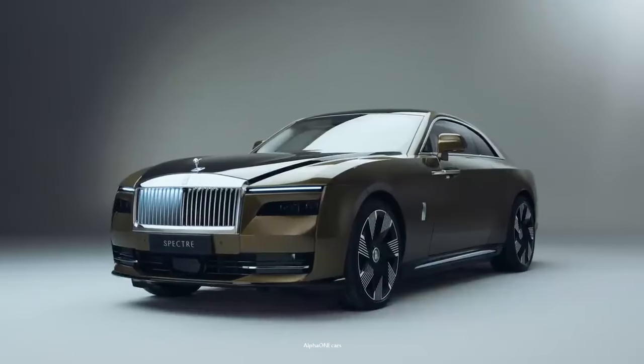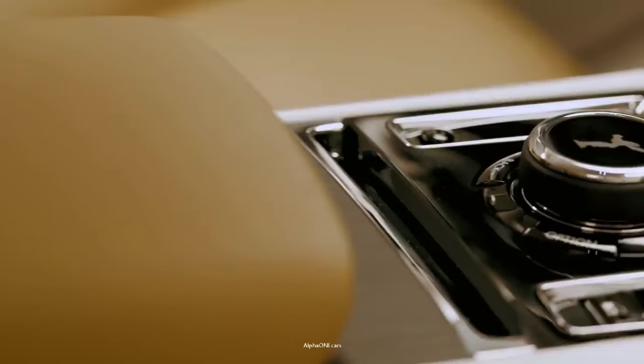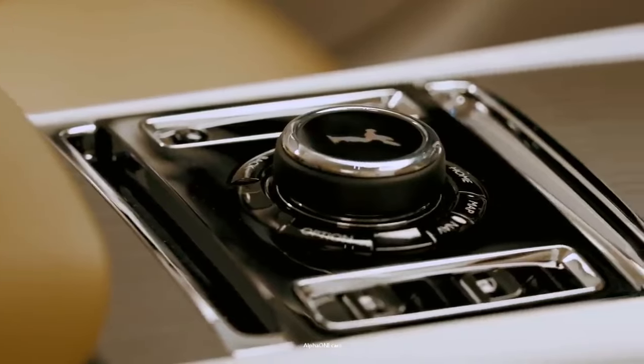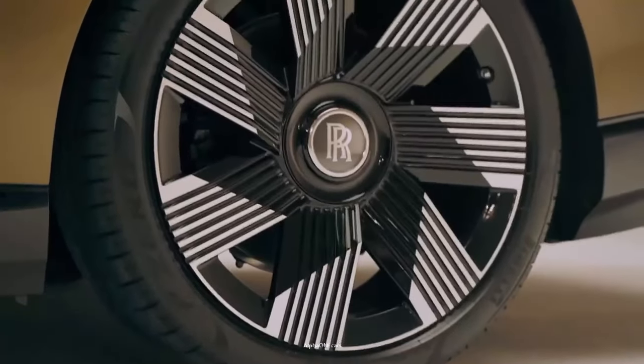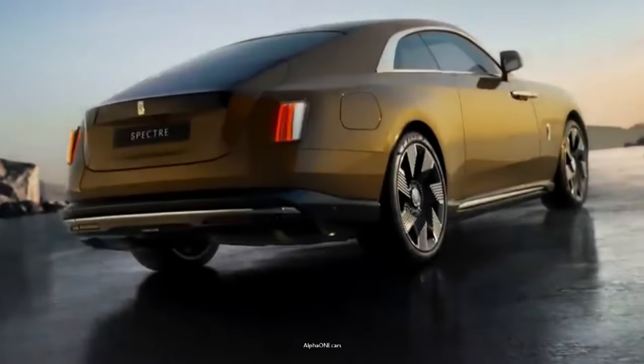All Spectres come with a dual-motor electric powertrain, which provides up to 577 horsepower and 664 pound-feet of torque. Four-wheel steering is also available, with air springs and adaptive dampers aimed to provide the best comfort and handling composure.